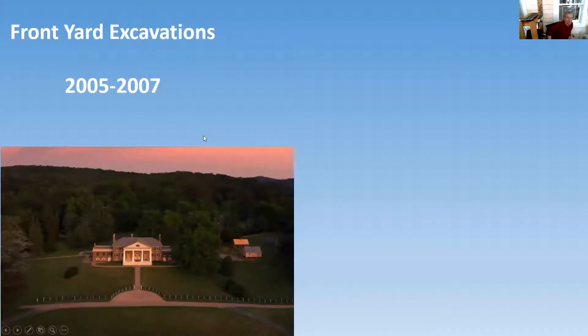What I wanted to talk with you all about today is the excavations in the front lawn. These are the excavations that allowed us to do the restoration of the front landscape back in 2008 when we opened up the restored main house. We did about three years of excavations on the front lawn, figuring out where the fence is and the carriage road.